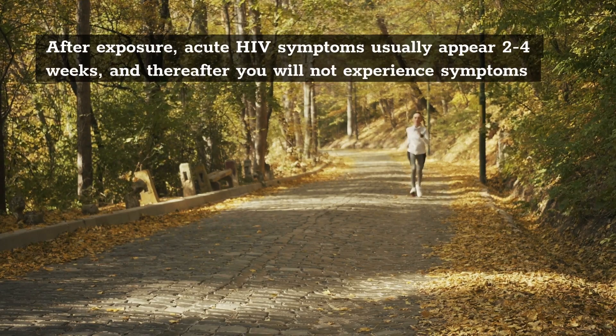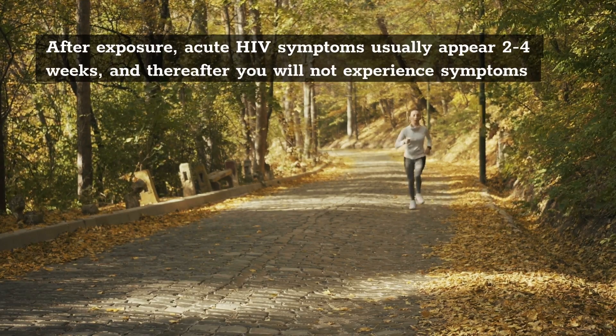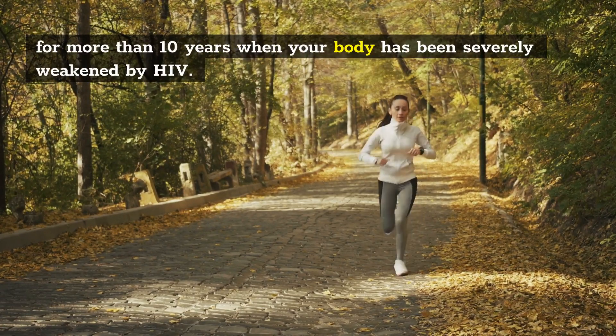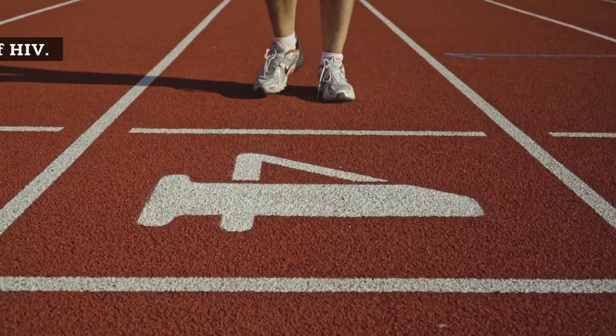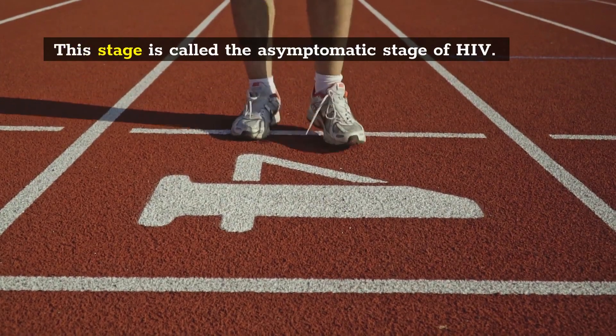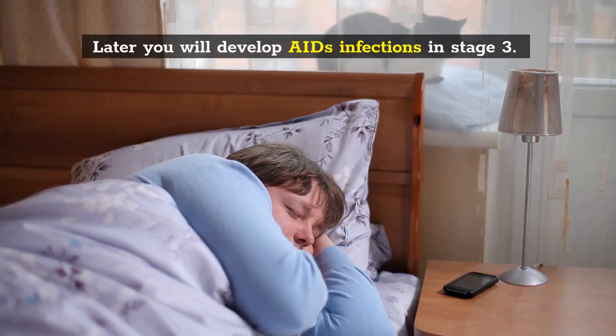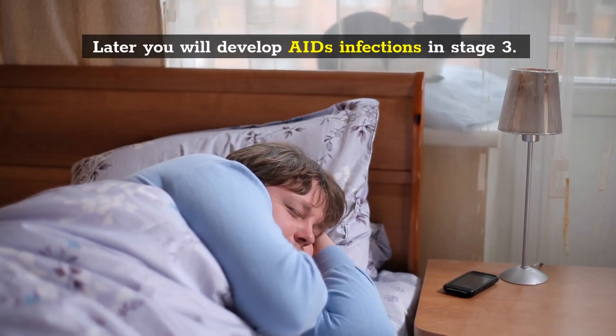After exposure, acute HIV symptoms usually appear 2 to 4 weeks, and thereafter you will not experience symptoms for more than 10 years, when your body has been severely weakened by HIV. This stage is called the asymptomatic stage of HIV. Later you will develop AIDS infections in stage 3.